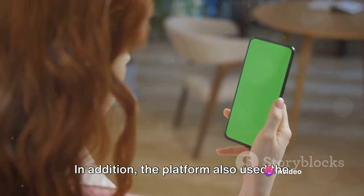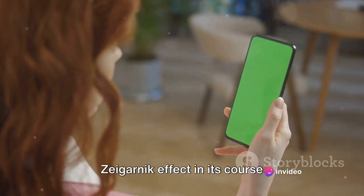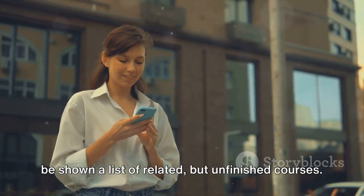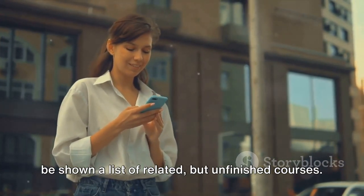In addition, the platform also used the Zeigarnik effect in its course recommendation system. After completing a course, learners would be shown a list of related but unfinished courses.